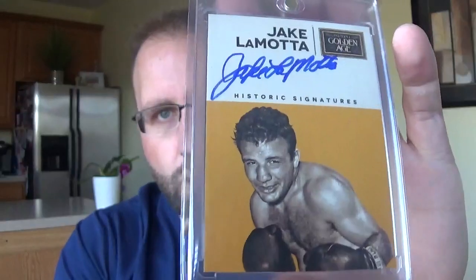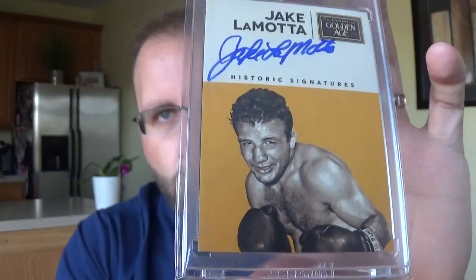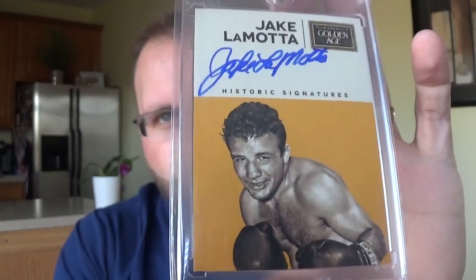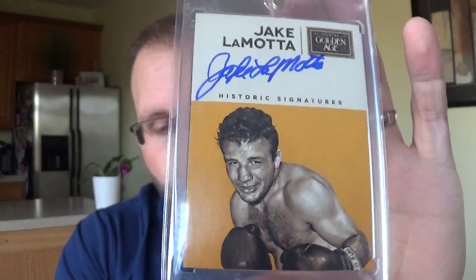Some of these I'm gonna fly through. As you can see only one magnetic so that means it's a lower end, nothing too amazing here. This is a cool one - this is the Raging Bull, Jake LaMotta, Boxing Hall of Famer, unfortunately passed away a couple years ago. Really like this card a lot. It's from a Panini Golden Age on-card autograph of the Raging Bull. So that's pretty sweet.